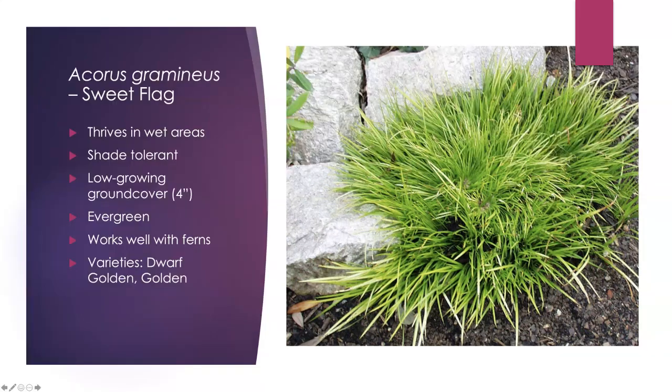Our first plant is Acorus gramineus, or Sweet Flag. This is one you'll want to use in wet areas — if you've got full sun that dries out, this is not the plant for you. It's a low grower, topping out at about four inches. Think of it wherever you're using ferns or hydrangeas. The dwarf golden variety has a chartreuse look, and there's a golden variety that's about six to eight inches tall. They have a tufted look, soften lines, and work extremely well at the front of shaded, wet beds.